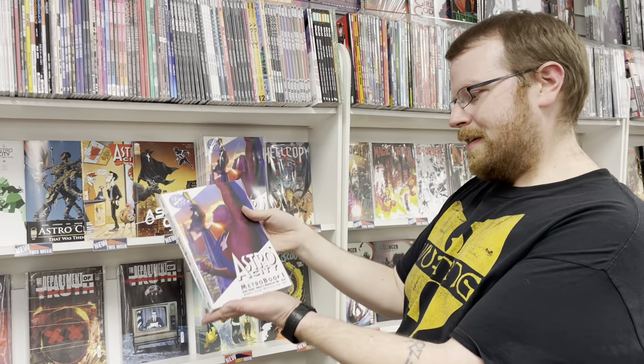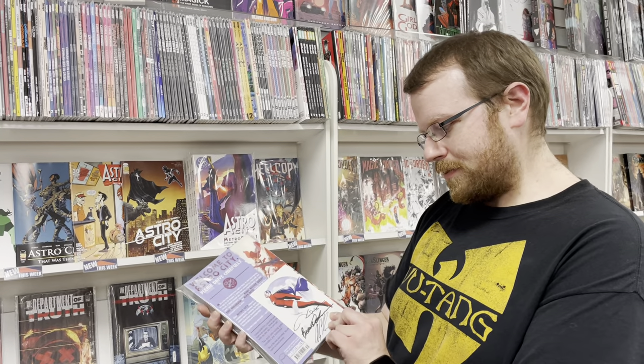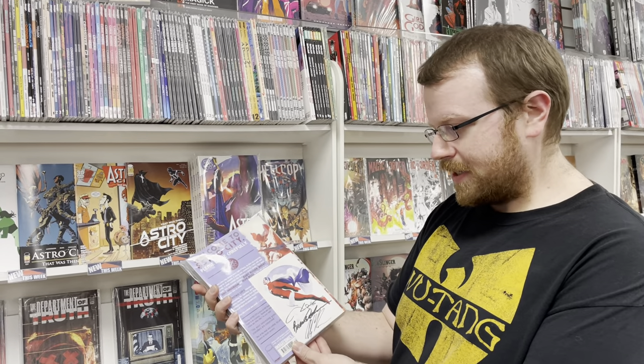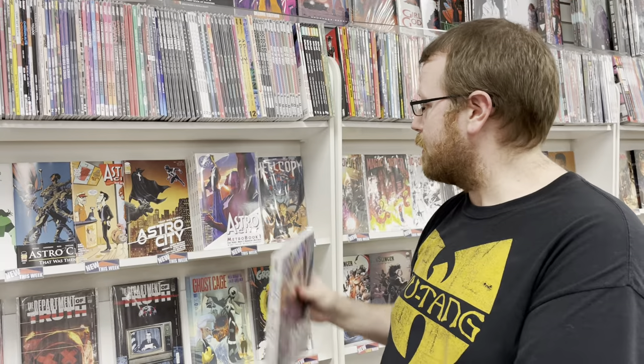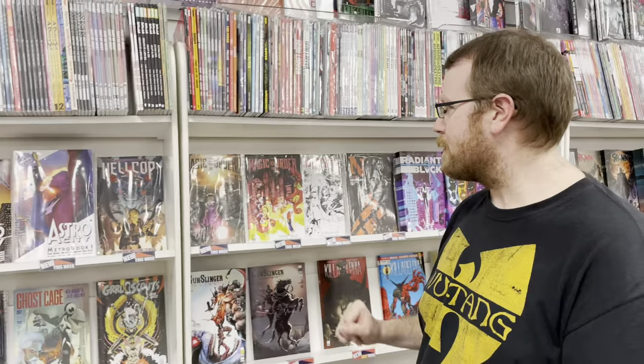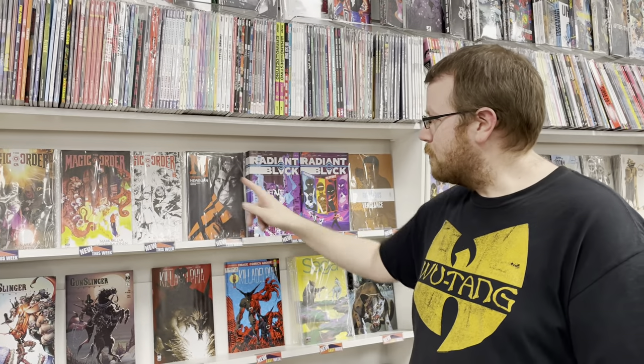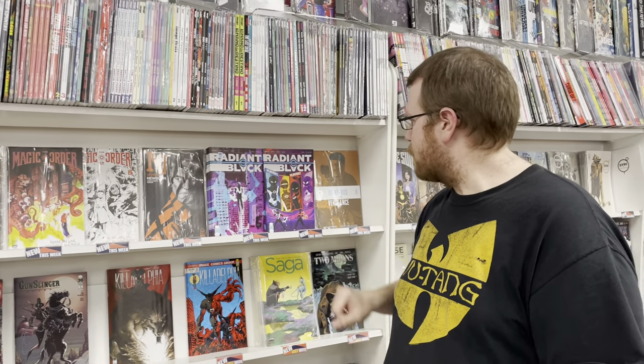We also have Astro City the Metro book — reprinting some of the older stuff, and we have a hand-signed tip-in plate that comes with each volume, while supplies last. Hell Cop has volume 1 paperback. We also have Magic Order 2 number 6. We also have New Burn number 5 and Radiant Black issue number 13.